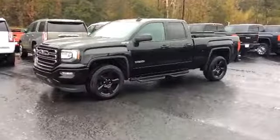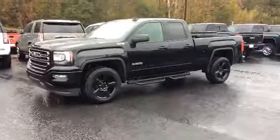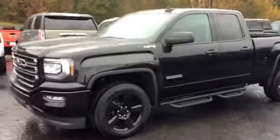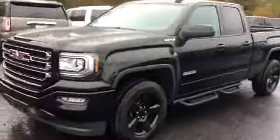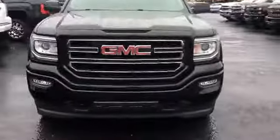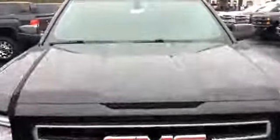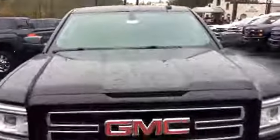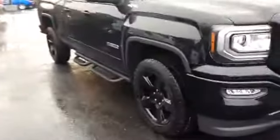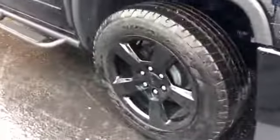Alright John, here's your first look at this beautiful 2017 GMC Sierra 1500. This is the Elevation Edition and also a four-wheel drive. This is stock number 8191. Take a walk around and check out these beautiful black factory rims.